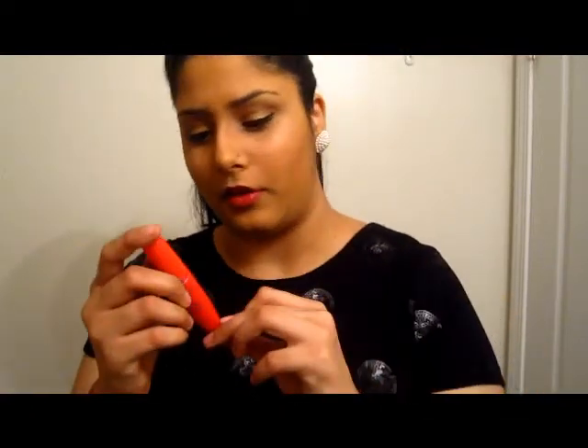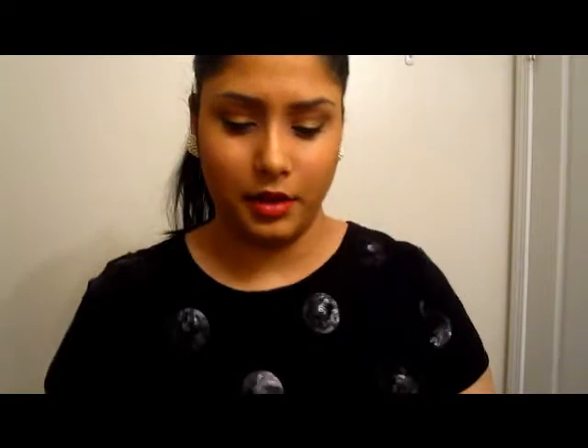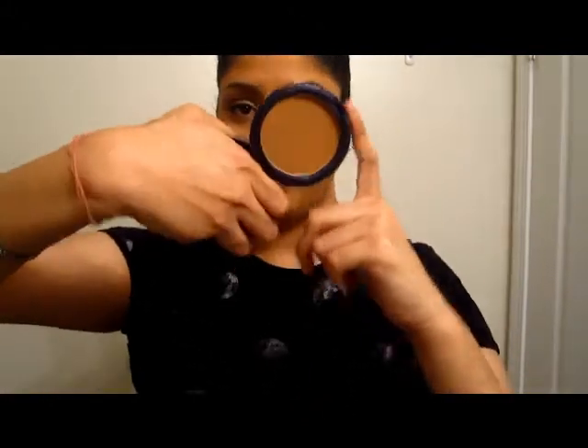Then I have my mascara from Maybelline — the 1x1 Volume Express Mascara. I also have the Voluminous Million Lashes Mascara that I love. My MAC Studio Fix Powder in NC42 — barely anything left but I have a backup. Then my MAC Bronzing Powder in Refined Golden. Even though it's shimmery, it's barely noticeable on skin, and I really like this powder.